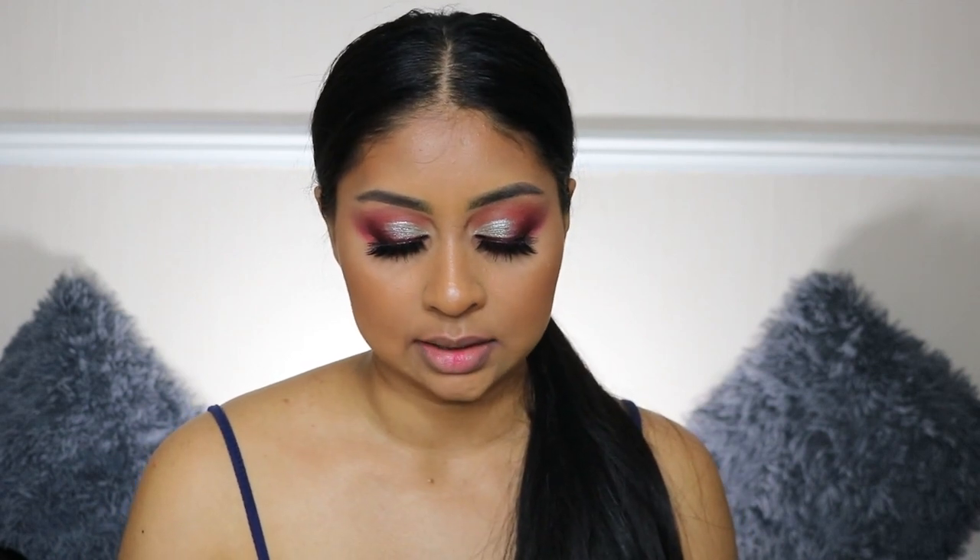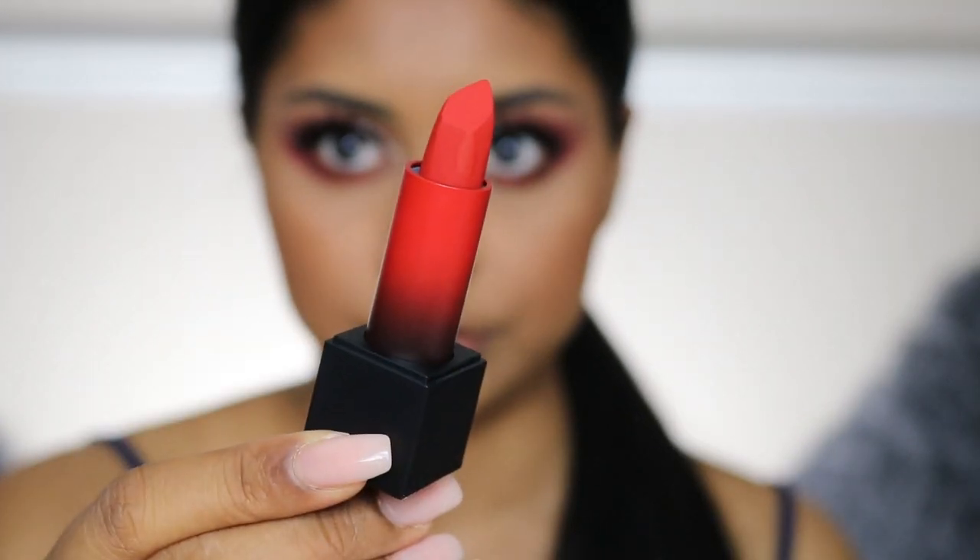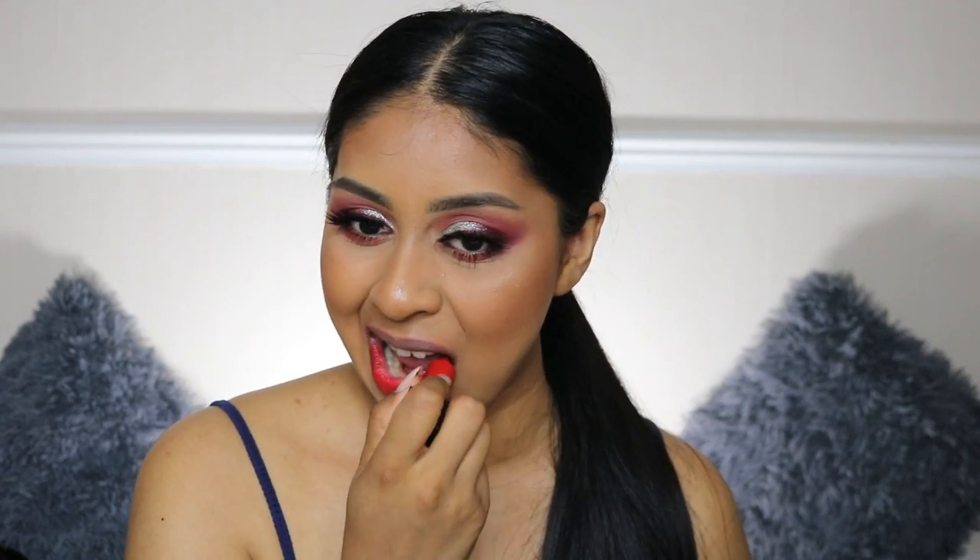The next shade is El Cinco de Mayo, which is a beautiful true blue-tone red — mine's a little bit broken but let's try it anyway. This one feels a bit more sheer as well, similar to Spring Break. I can still see a little bit of my pigmentation through it. I'm not a huge fan of this red.